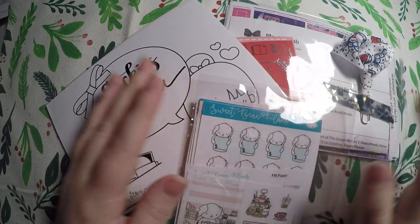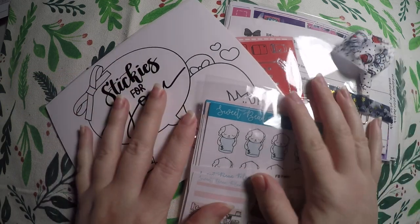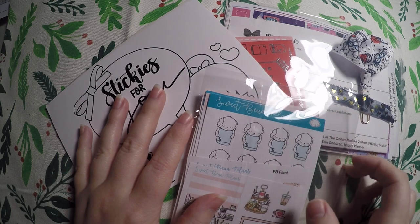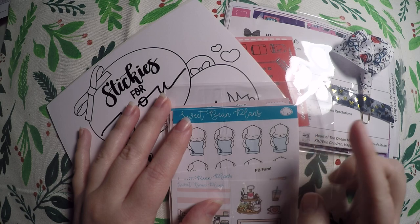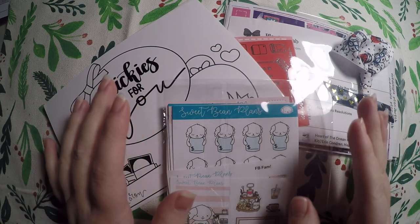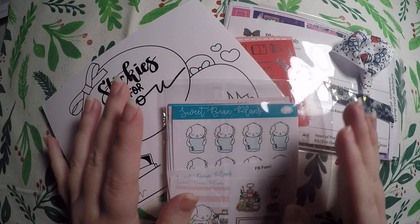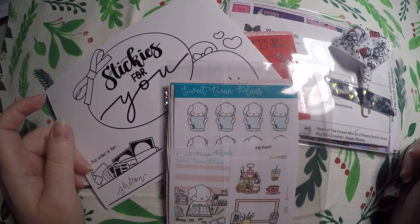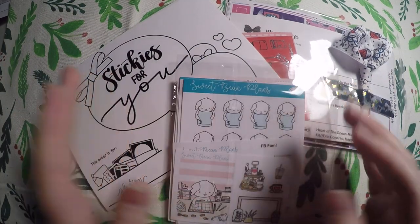Hi everyone, thank you so much for checking out Crafty Little Rosebud here on YouTube. Today I've got a haul for you all. Now these are some items that I ordered back in January, February, maybe March. So they might be a little dated in that they might be holiday themed for a holiday that's already passed. But I was so busy with school that I just didn't have time to film any hauls with these items once they came in.